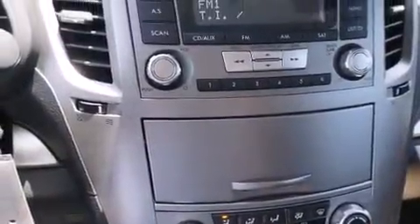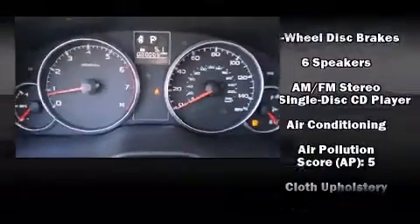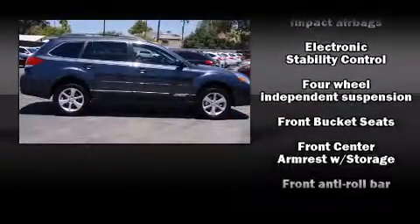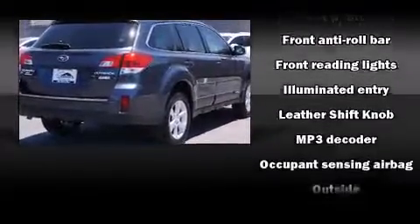Storage solutions are integrated throughout the interior, demonstrating thoughtful attention to detail. Safety equipment has been integrated throughout, including dual front impact airbags with occupant sensing airbag, front side impact airbags, traction control, brake assist, and anti-whiplash front head restraint.